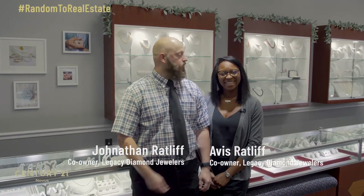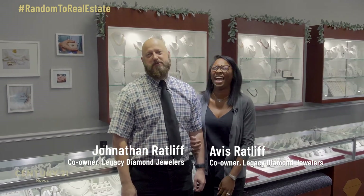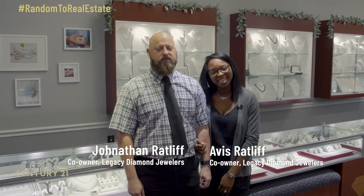Hello, this is Jonathan Ratliff and Avis Ratliff. My name is Avis Ratliff and we are the owners of Legacy Diamond Jewelers in Carrollton, Georgia.